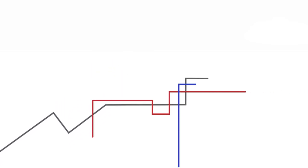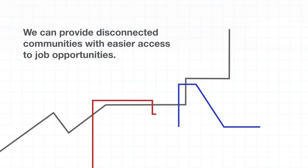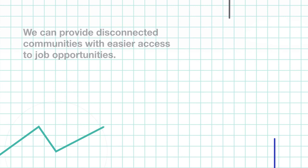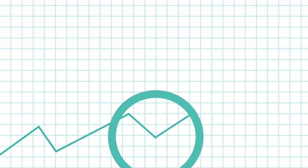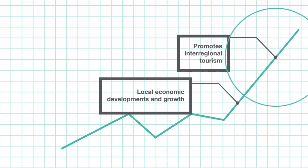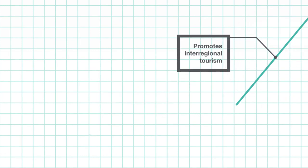By promoting multi-modal journeys through very light rail services, we can provide our disconnected communities with easier access to job opportunities, which in turn encourages local economic development and growth, and promotes inter-regional tourism whilst establishing clean air zones.